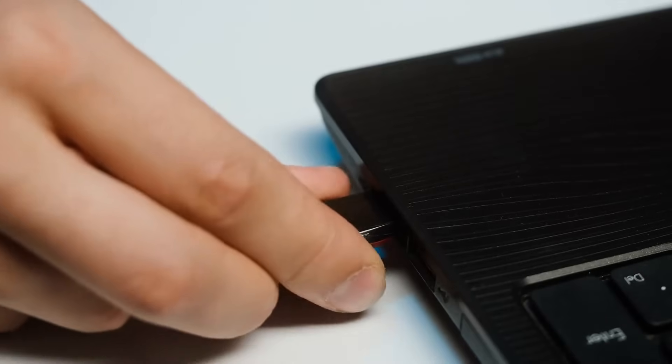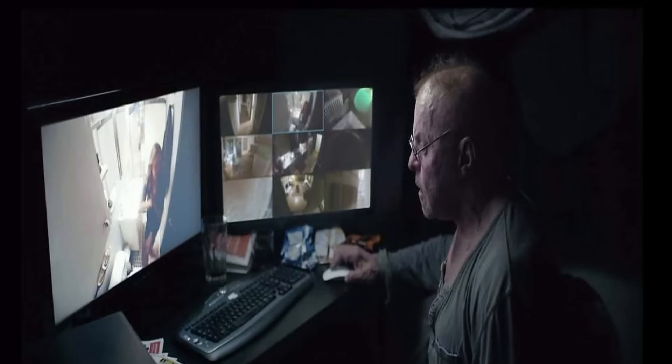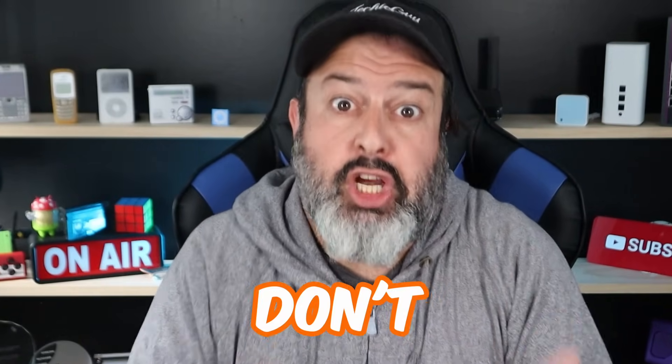That means 11 people picked up the USB stick, stuck it into their computer, and clicked on that file. That is a little bit insane. That could have been 11 people who just opened up a backdoor to some creep to spy on their kids, switch on their computer's camera remotely, and who knows what else. So the lesson here is pretty simple: don't plug anything into your computer that you don't know what it is.